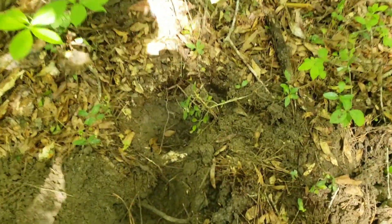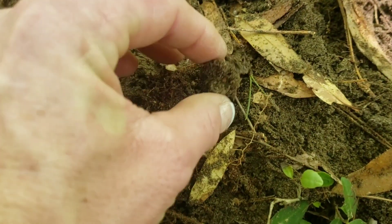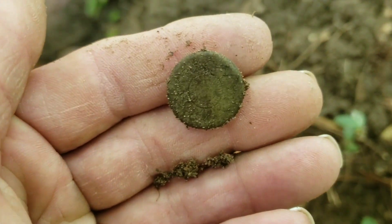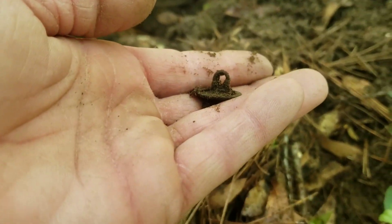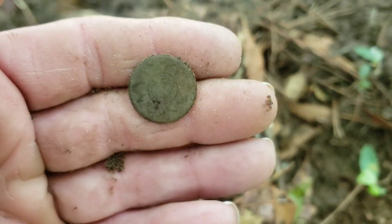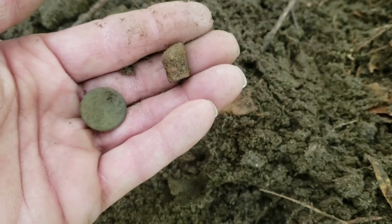I had two targets over here. They were like 45, 50. And this is the first one that came out — it's a button. It has something on it. It's got a flower, and the shank. The other target was this bullet. Cool beans.